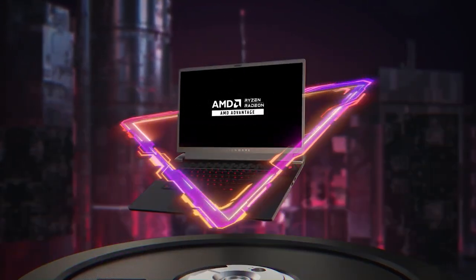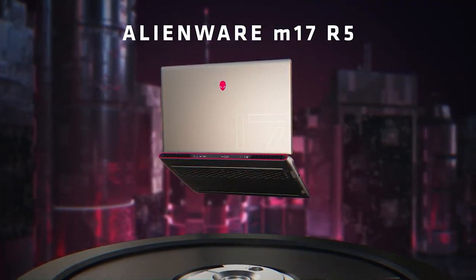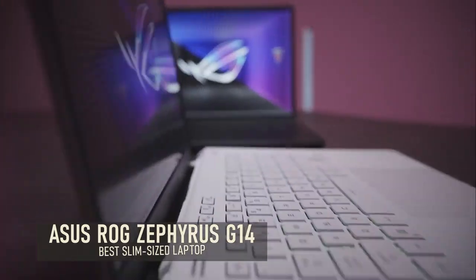All in all, price, performance, build quality, and aesthetics place this model at the top of our full-sized category. Next to the category of full-sized laptops, there has to be the category of slim-sized or portable laptops.